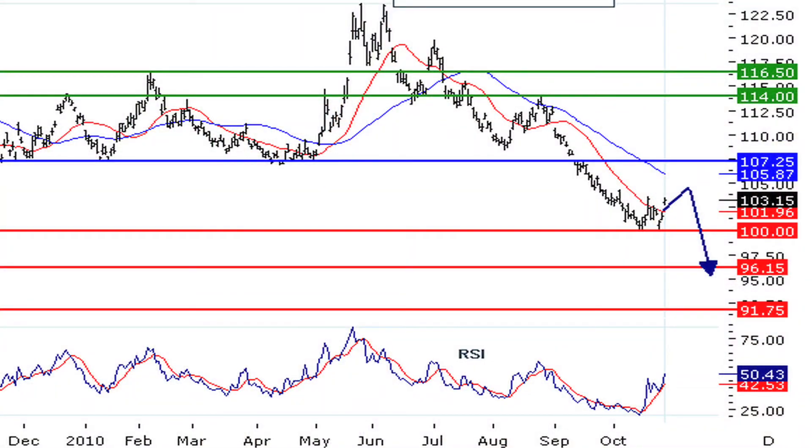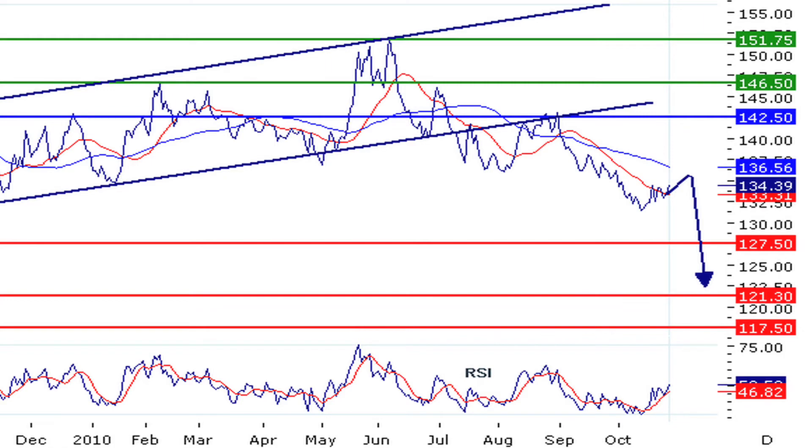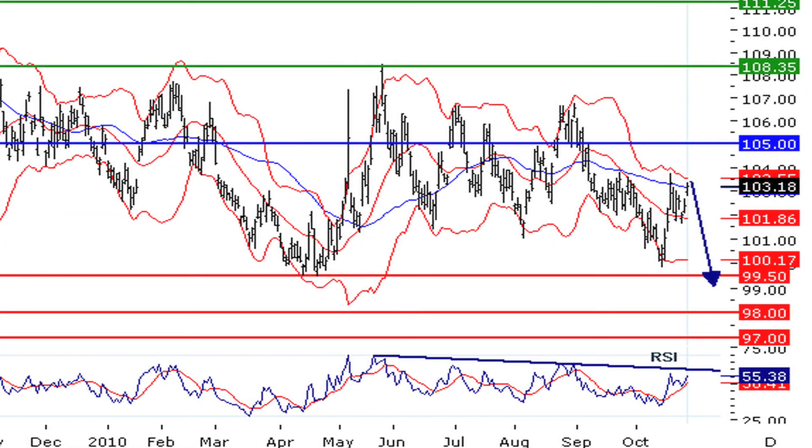Starting out with the AUX, it remains under pressure, challenging its support at the 100 level while shaping a triangle continuation pattern. The NZD is rebounding on its previous low, which comes in at 132, but stands within a bear channel. For the PZO, it remains under pressure and is expected to reach its next support at 121.50. Last but not least, the CDD stands below its new resistance and the daily RSI remains capped by a declining trend line.